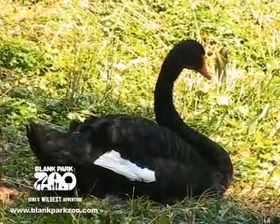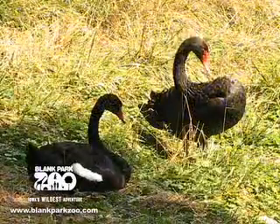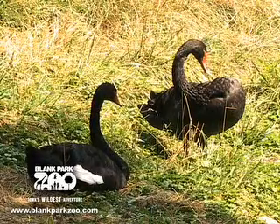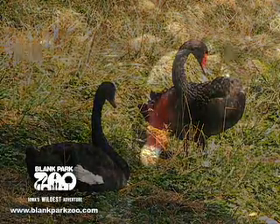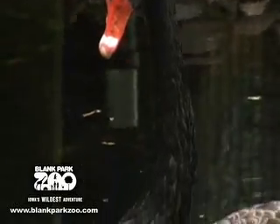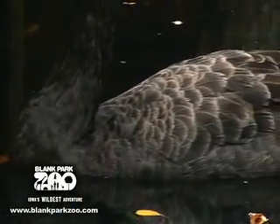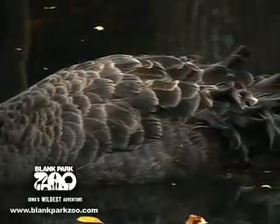Both parents will take turns incubating the eggs while raising their young. And here at the Blank Park Zoo, we actually have two female black swans. Black swans can live for a very long time, and in captivity it is not uncommon for them to live between 45 and 50 years.